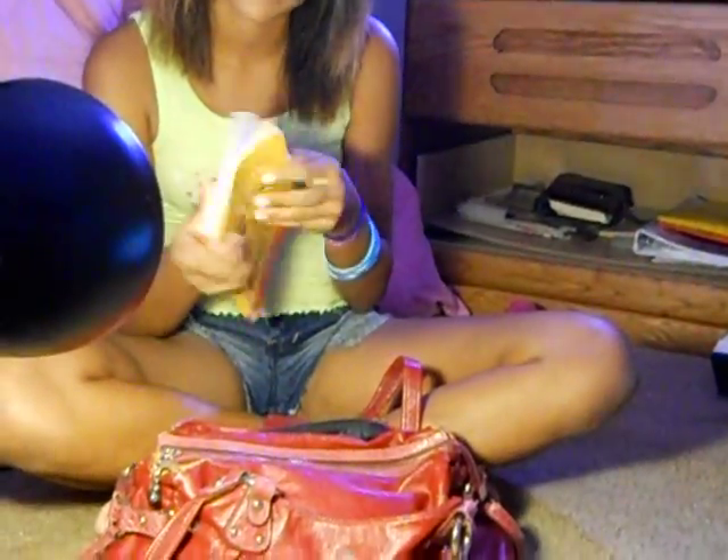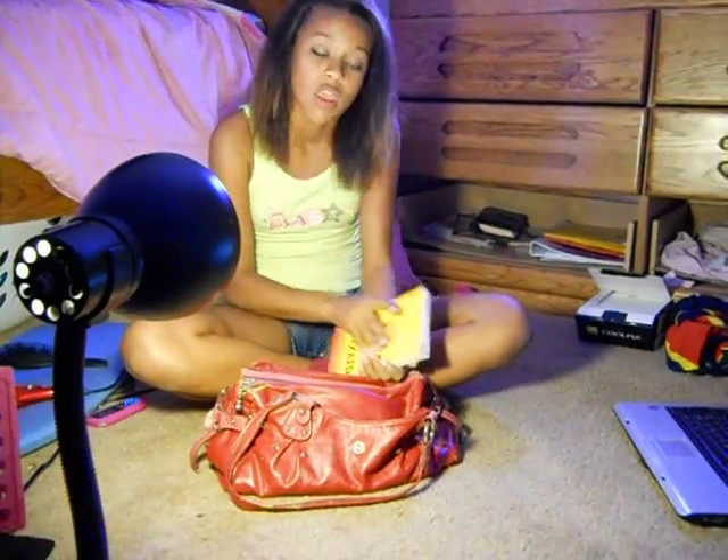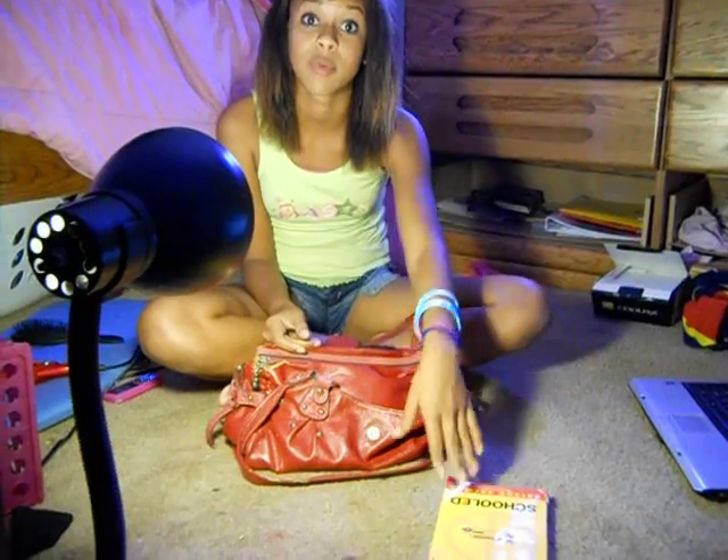This is my purse. Kind of crappy — I've had it for a while. Okay, the first thing is a book. It's called Cooled. I like this book a lot, I'm almost done with it. Whenever I'm bored, I normally just get into my purse and grab a book.